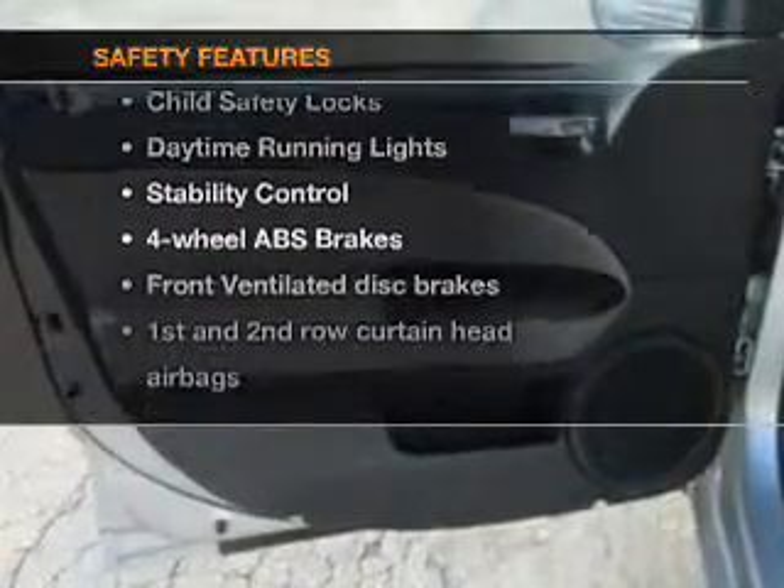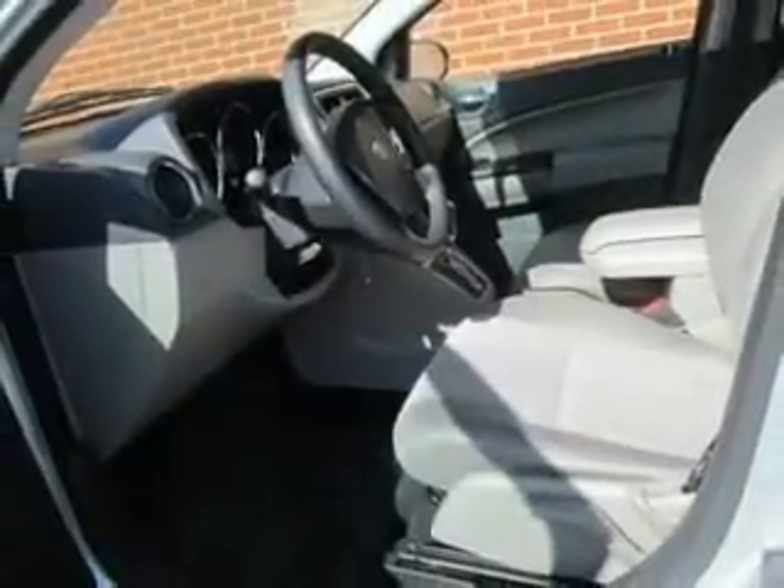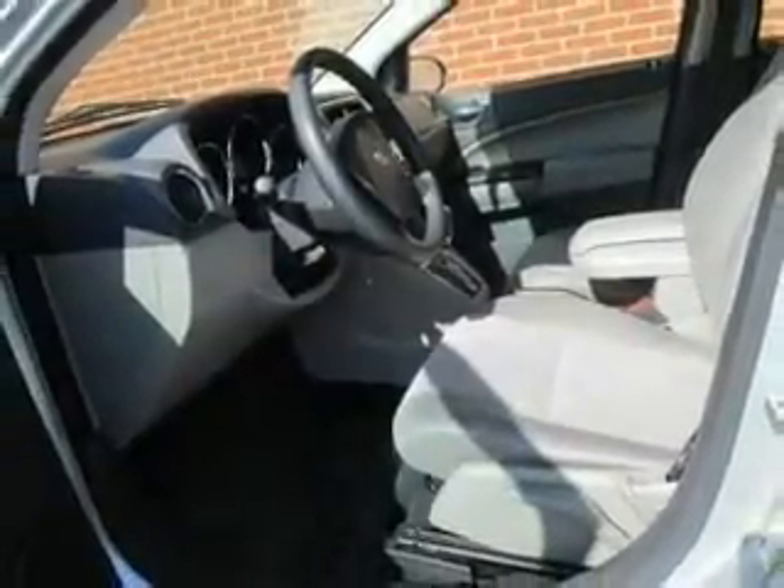Front ventilated disc brakes, curtain head airbags, passenger airbags, stability control, daytime running lights, low tire pressure warning, independent suspension.